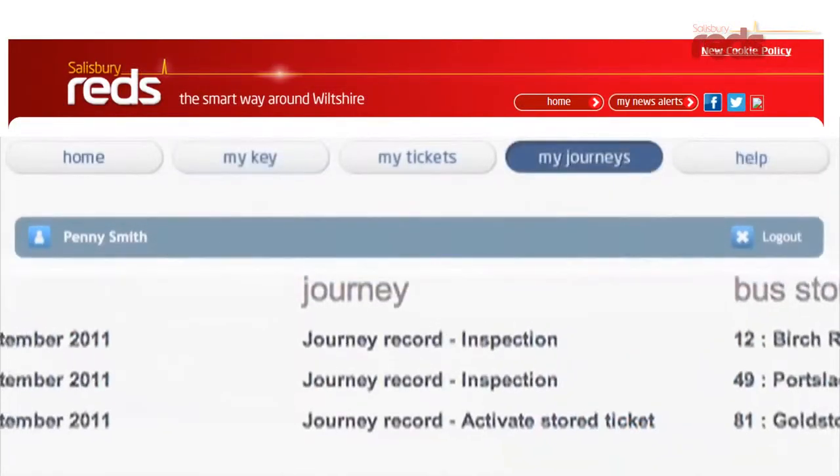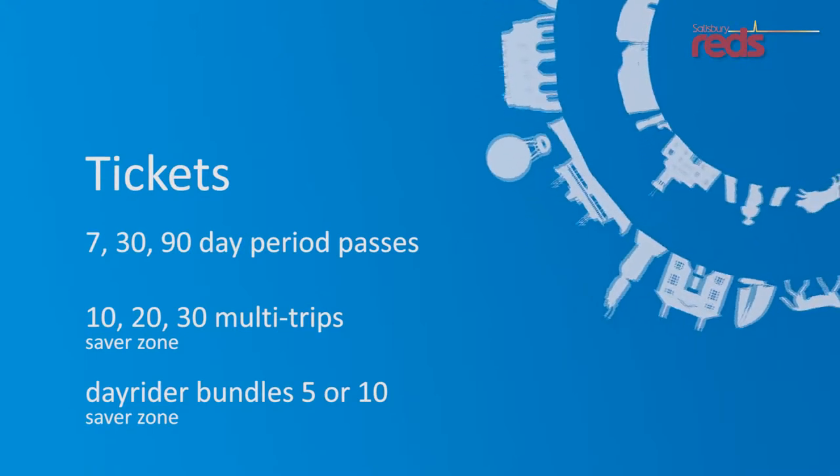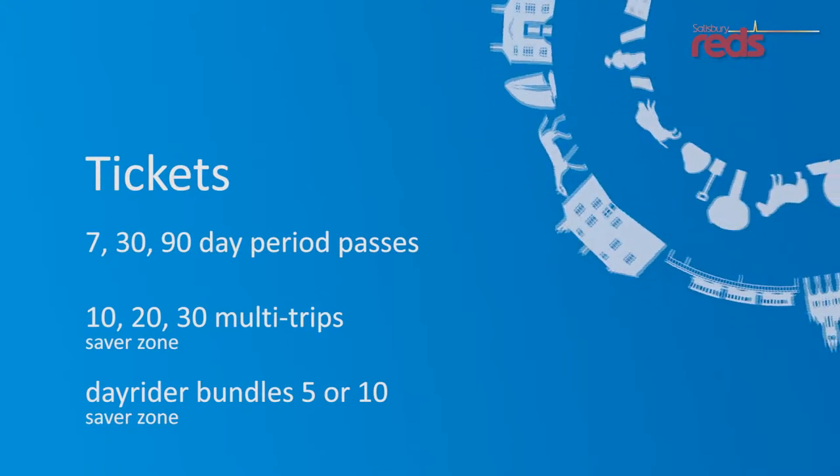Via your online account you can view the journeys you've made. Whether you buy period passes, multi-tickets or day rider bundles, travel's easier when you buy online. And it can save you money on your bus travel too.